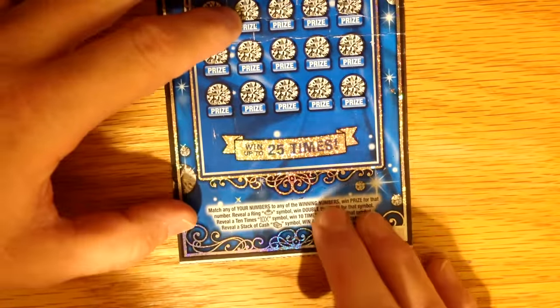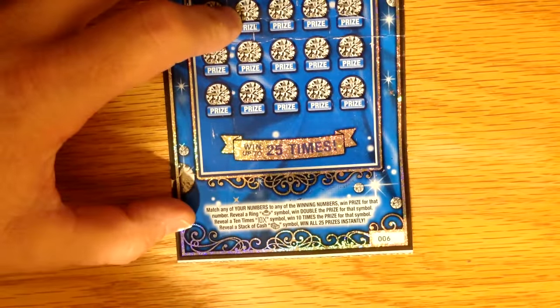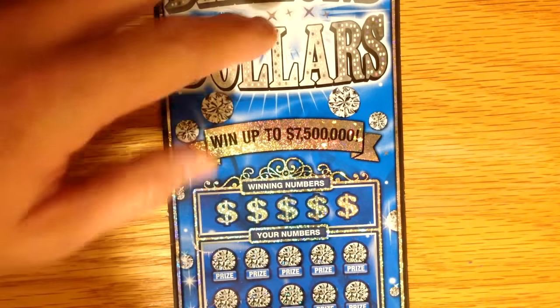It is just a match and win game. It's a very fancy ticket — it's got a lot of glitter all over it. If you reveal a ring symbol, you win double the prize. 10X, and a stack of cash — you get all 25 prizes instantly. So without further delay, let's get started and see what we've got here.